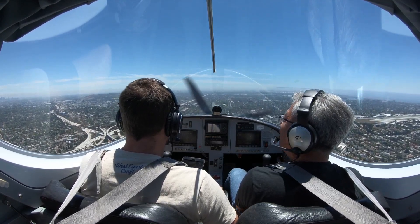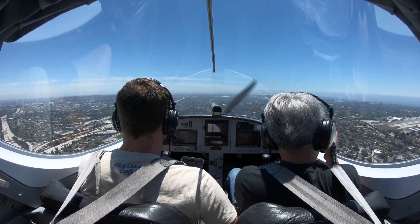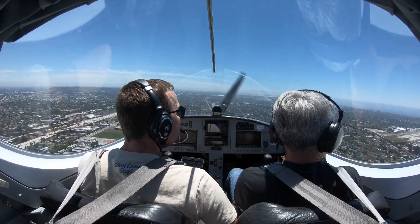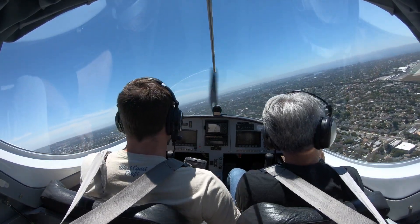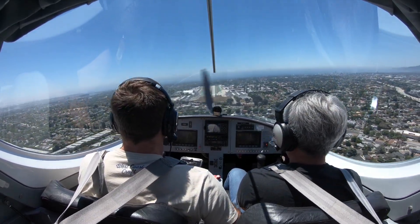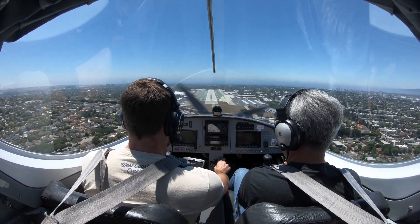Now we're square with the runway. Coming in. Helicopter 721 Bravo, Santa Monica Tower, Santa Monica altimeter 3000. Transition approved. Now we're gonna make our final turn — see if we can make this happen. Nice and easy. We'll grab some bumps, drop our flaps, lock my arms.